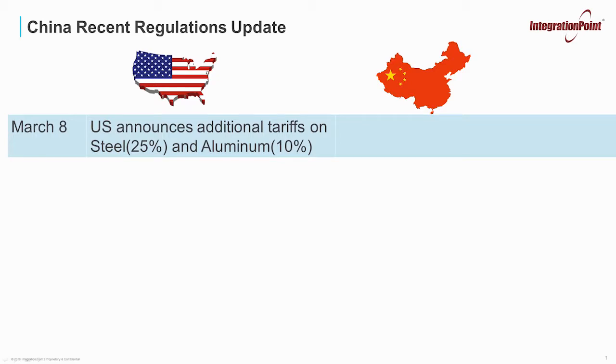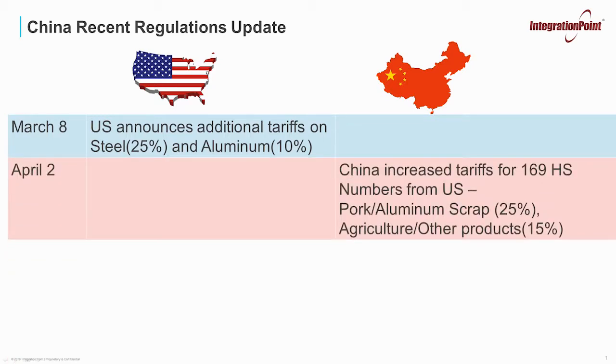On March 8th, the U.S. announced additional tariffs on both steel and aluminum. Note that this was not just for China — it does apply to other countries as well. China then, on April 2nd, about a month later, increased tariffs for 169 HS numbers only from the United States. These fell into pork and aluminum scrap with a 25% additional duty rate, and agricultural and other products at a 15% additional duty rate.